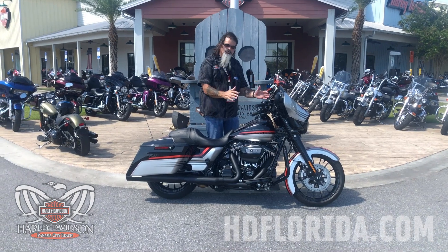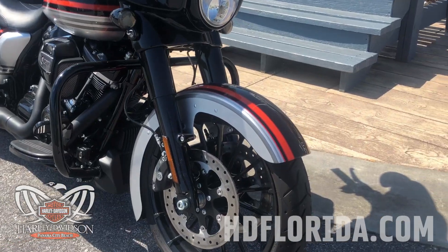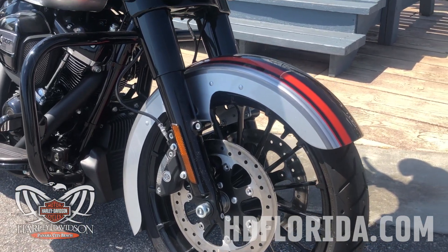This is a 2018 Street Glide Special with the numbered paint scheme. One of the things that's completely different about this Street Glide Special is this slim line fender that wraps around the front tire more.